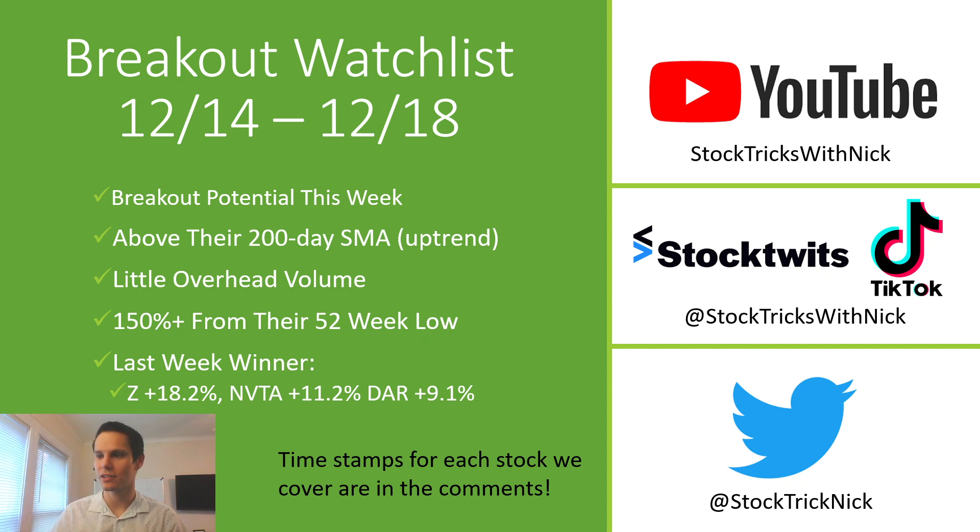From last week's breakout watch list, we had a couple winners. Zillow is up 18.2%, NVTA up 11.2%, and DAR up 9.1%.